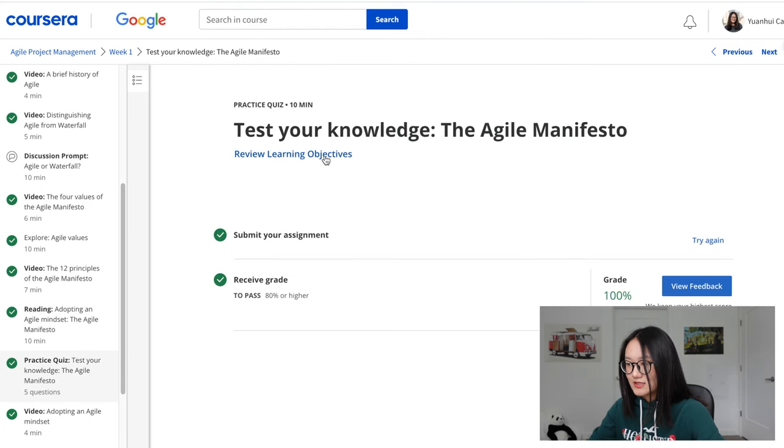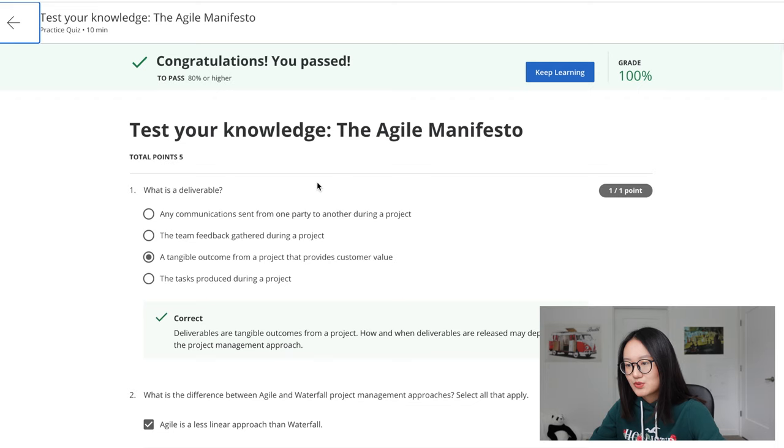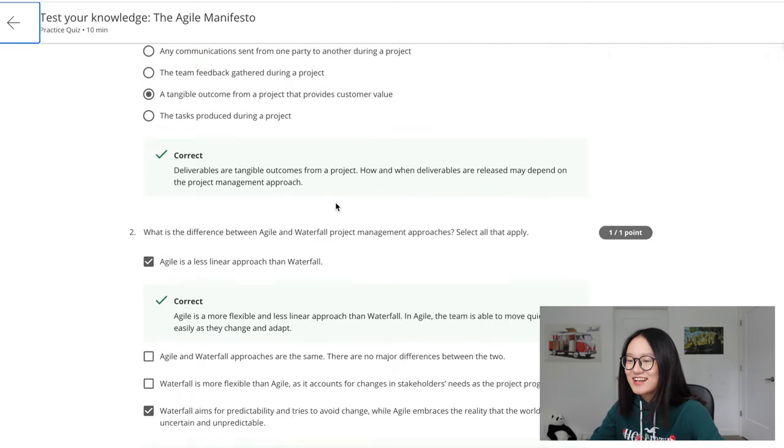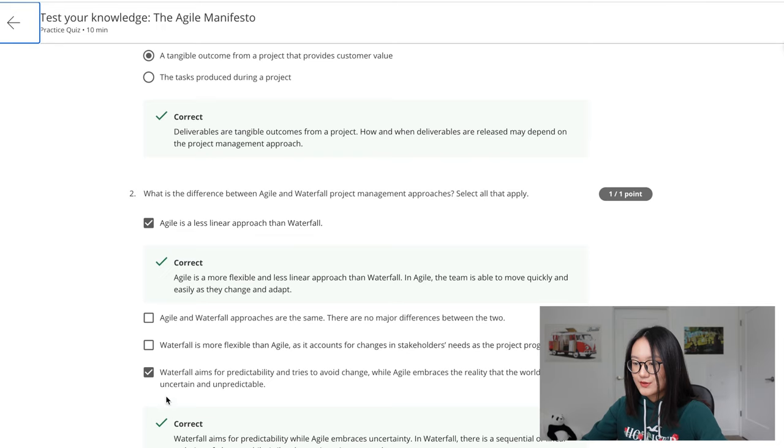Here's a look at the practice quiz. I'm viewing feedback for this one on the Agile Manifesto — I got 100%. All questions in the practice quizzes are multiple choice, and some have just one answer while others have more than one correct answer.